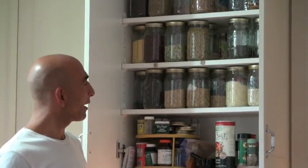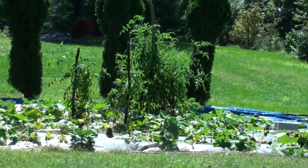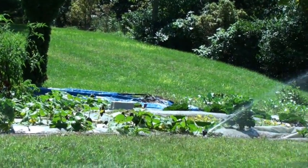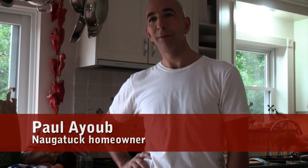This is our green closet. Meet Paul Ayoub. He's a 47-year-old Naugatuck resident who loves living green. One of the things to do is to eat well, take a little quiet time, and try to make a little less of a footprint on the planet.